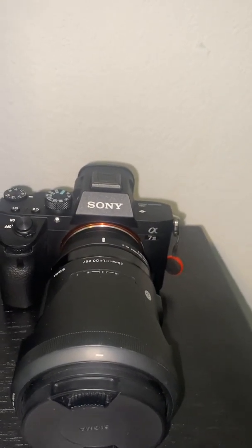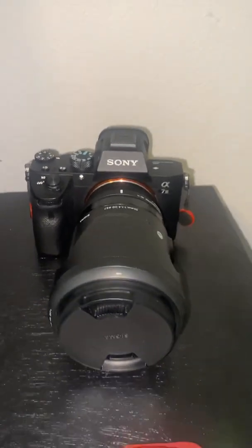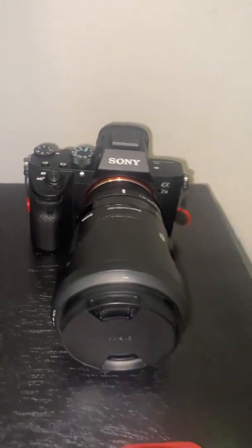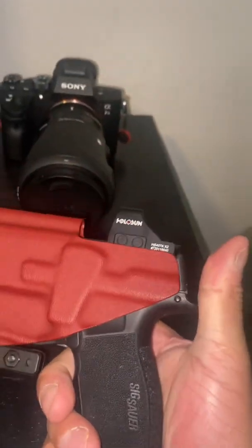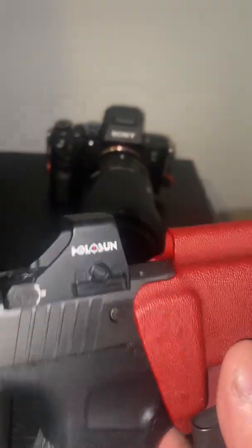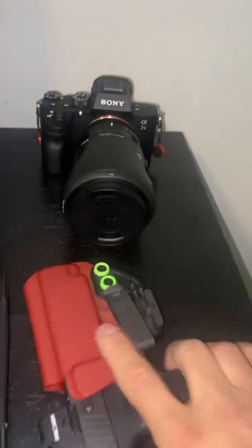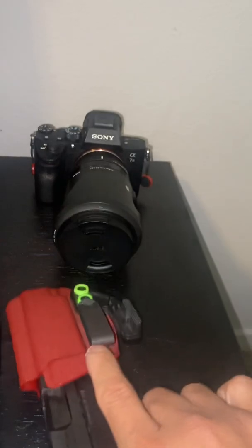And most importantly, the most important thing in my travel bag is, of course, as y'all know, my firearm. I carry a P365XL with the Holosun 407KX2. This is the red one. I didn't know they had a green one. So, yeah.